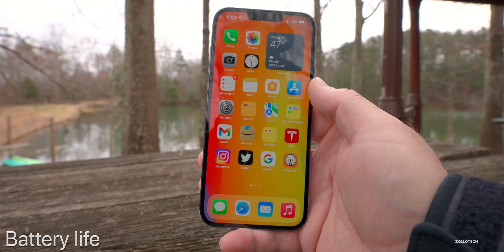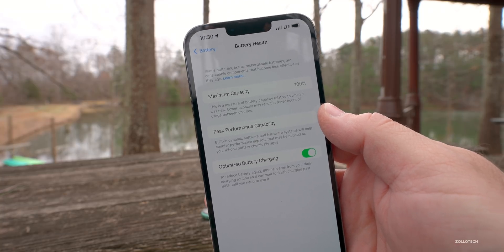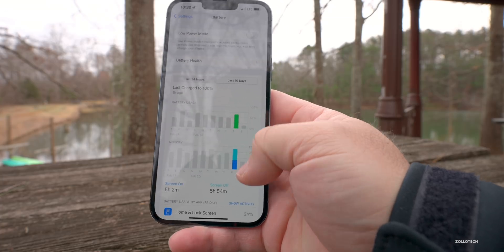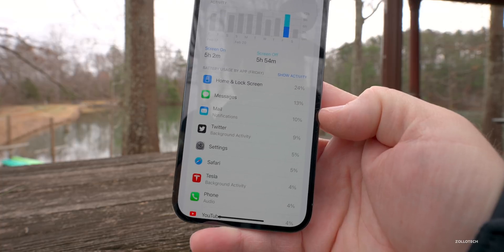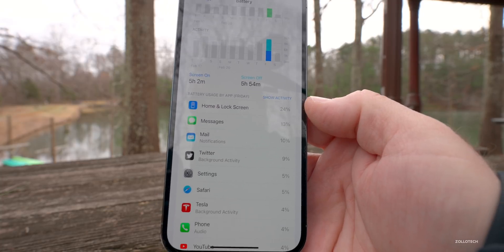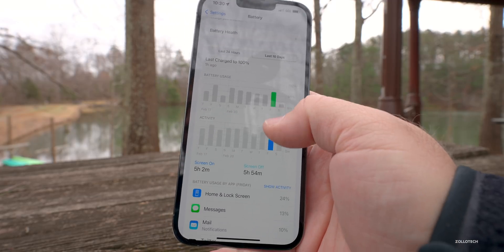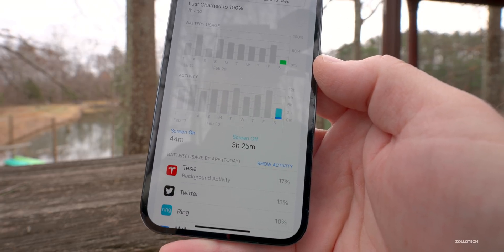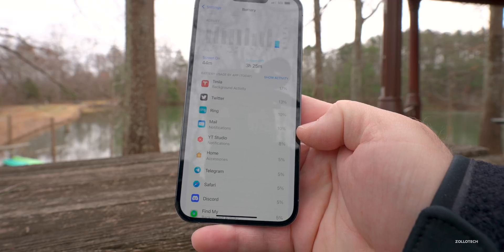As far as battery life, it is a beta and battery life can vary greatly. My battery health is at 100%. Looking at the last 10 days, yesterday I had 5 hours and 2 minutes of screen-on time and 5 hours and 54 minutes of screen-off time. One thing I've noticed is that Mail is using a lot of background activity — other people have messaged me saying the same thing. I used about 65% of my battery that day, which is more than I'd expect.